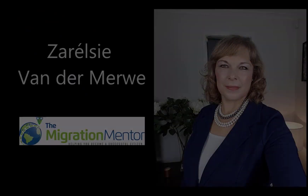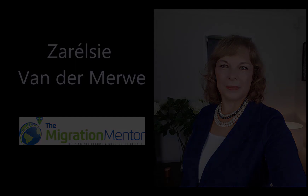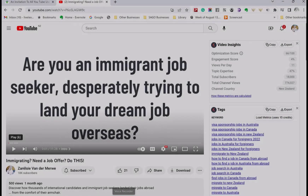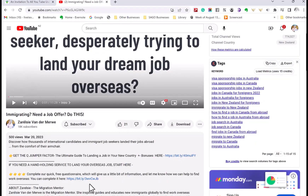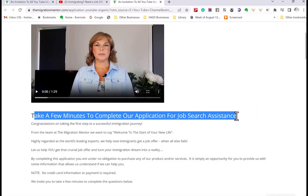I am Zarelsi from The Migration Mentor Limited based in New Zealand. We help skilled migrants worldwide land their dream jobs. We have a global team and we work in many countries. If you need our hand-holding assistance with your immigration journey and finding your job overseas, look for a link around this video — there you will find a page to complete our quick questionnaire, and we will get back to you by email.